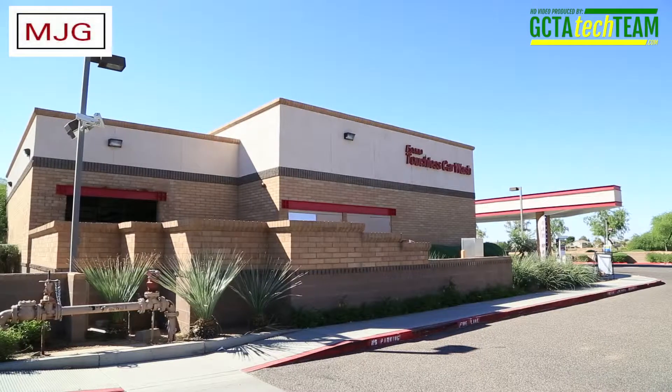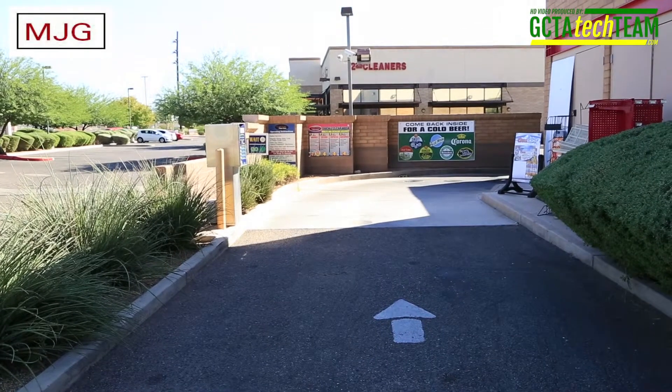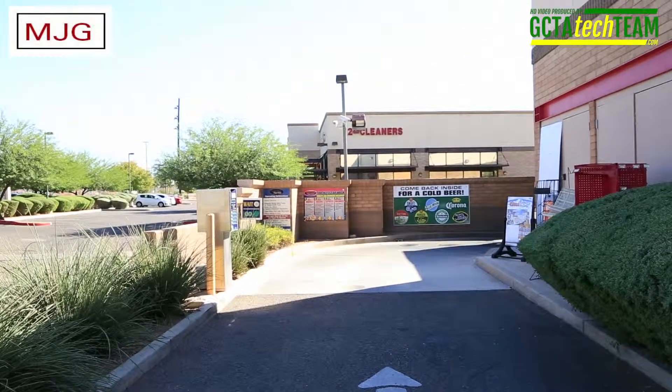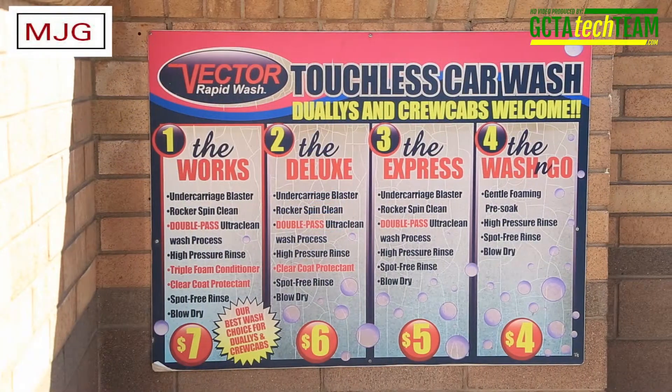The 3,900 square foot building has about 2,700 square feet in the C-Store and the remaining space in the single bay drive-through touchless car wash. The station occupies a large 1.4 acre parcel.